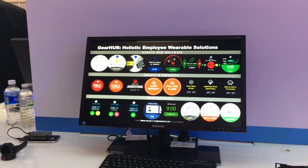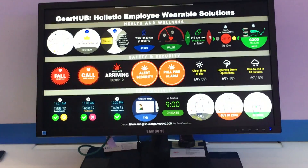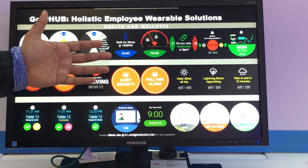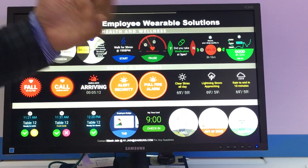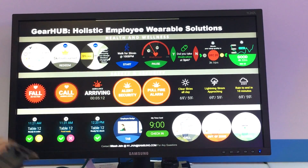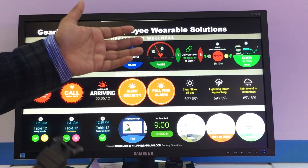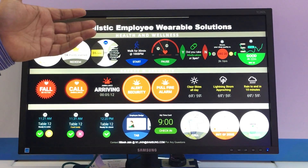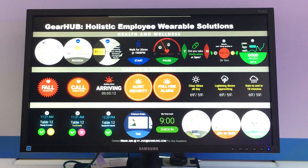We have a suite of experiences ranging from corporate wellness to disease management, where we work with hospitals to encourage post-discharge cardiac patients to hit certain heart rate zones, adhere to medication, and all the way to managing fatigue by monitoring quality and quantity of sleep.